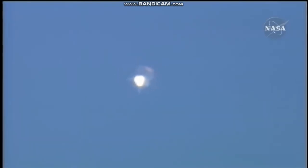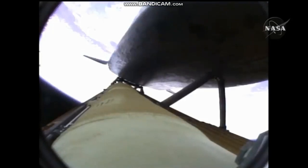Two minutes, 20 seconds into the flight, 34 miles in altitude, 48 miles downrange. Atlantis traveling 3,200 miles an hour.